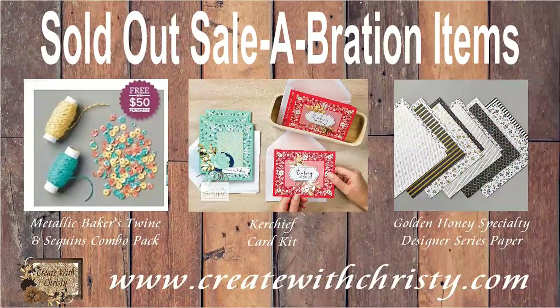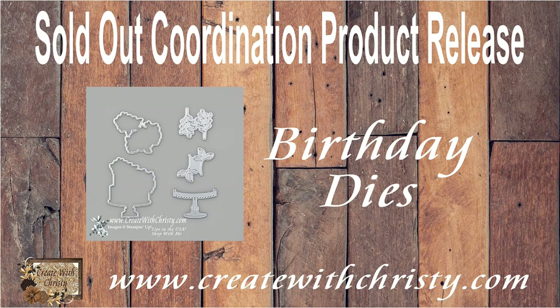The golden honey paper has been sold out. These are the three celebration items that have sold out before the end of March: the baker's twine and sequins, the kerchief card kit, and the golden honey specialty designer series paper. I was going to order it for a customer yesterday and it was sold out — I was so bummed. The coordination product release had some dies and a designer series paper pack. The birthday dies were sold out early. Make sure you stick around until the end of the video because I'm going to show you new product you'll be able to purchase in April.